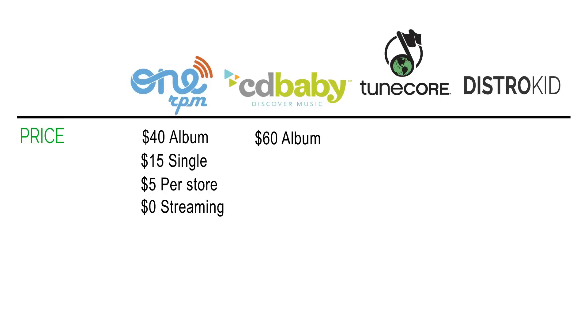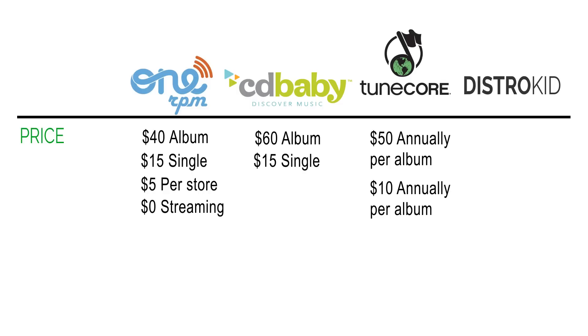CD Baby charges $60 per album and $15 per single. TuneCore charges $50 per album per year — it's an annual fee, so every year you pay $50 for each album you distribute through them, and $10 per single annually. DistroKid charges $20 annually for unlimited releases, meaning you can release a hundred records in a year and it still only costs $20.